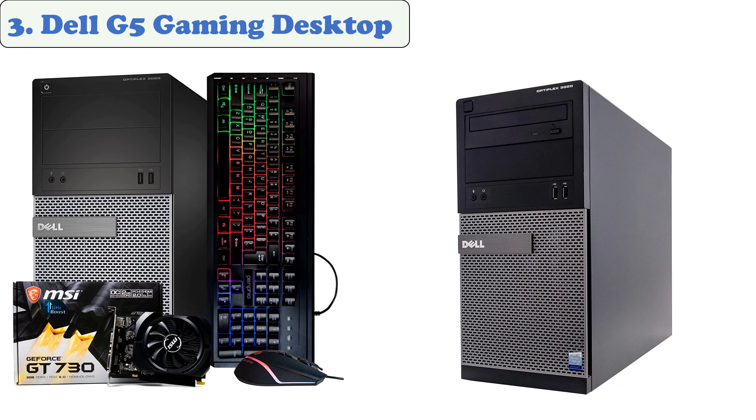It features a 10th-generation Intel Core i5 CPU and a GTX 1660 graphics card, and it can run Fortnite at up to 60–70 FPS on Epic settings. The GeForce GTX 1660 Super is an old-school gaming card that still delivers impressive performance for less-demanding titles like Fortnite.